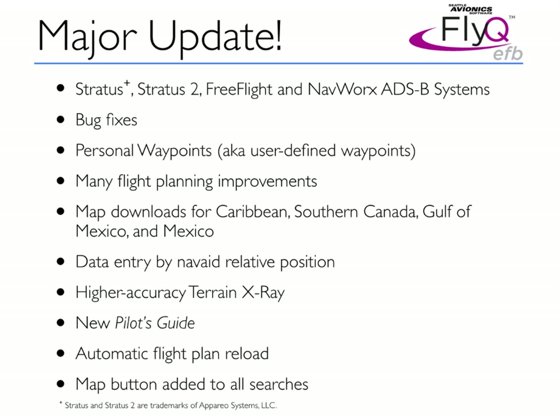Essentially, we've put a lot of work into supporting many new ADS-B receivers. We've added something called personal waypoints, which you may think of as user-defined waypoints. We've improved the flight planning aspects of the product in many ways, added the ability to download data from outside the United States, increased the accuracy of some of our data, and we have a brand new Pilot's Guide — a printable document that tells you everything you need to know about the product.